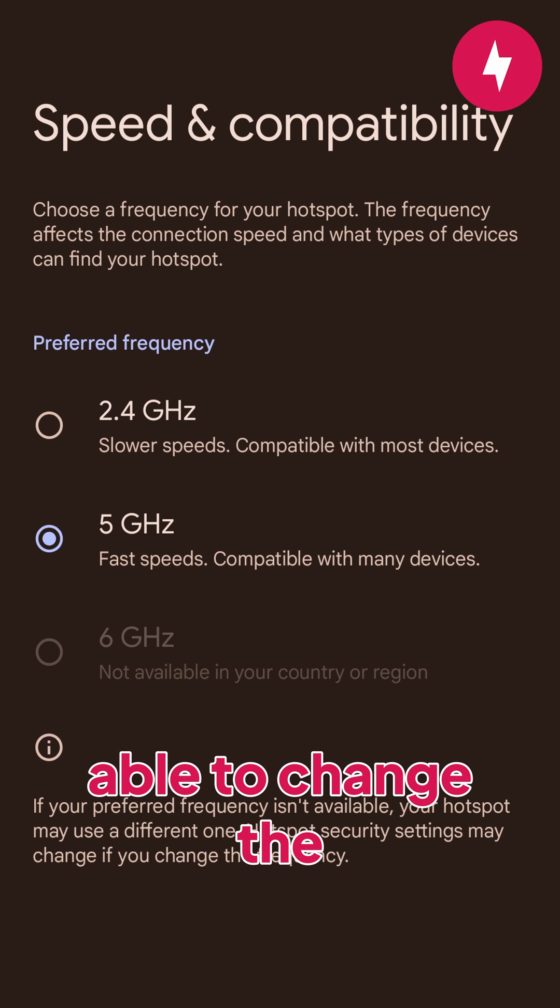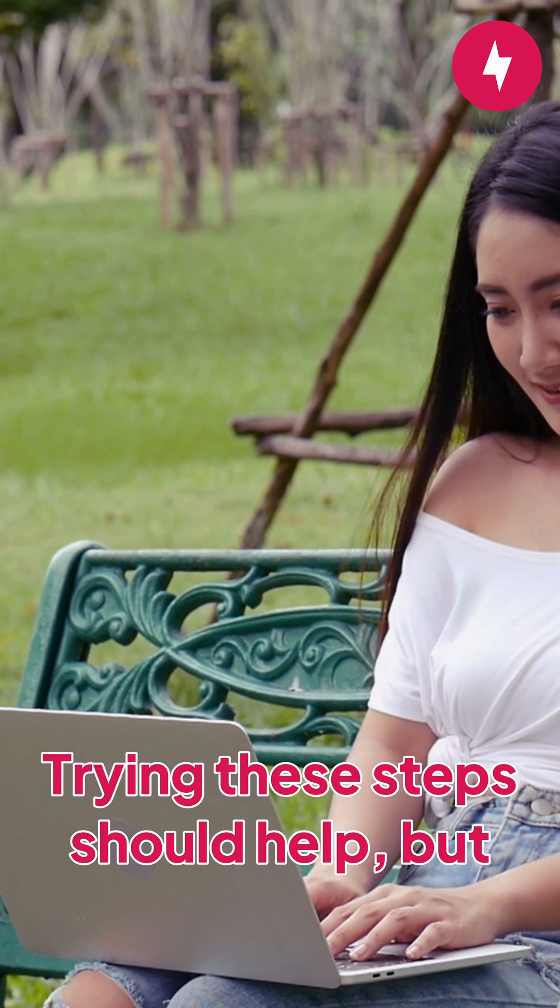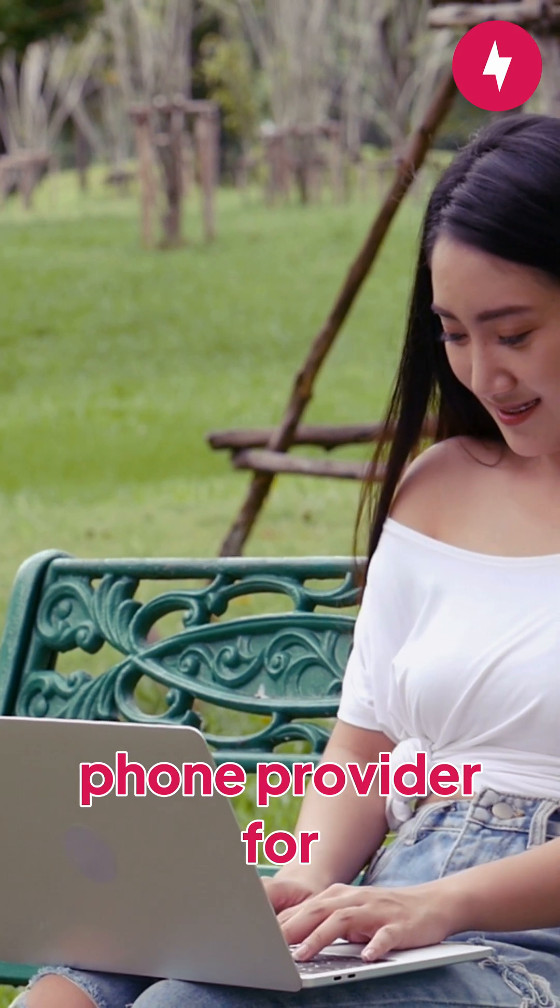Depending on your phone, you may be able to change the frequency band of your hotspot network. Trying these steps should help, but if nothing is working, contact your phone provider for additional help.